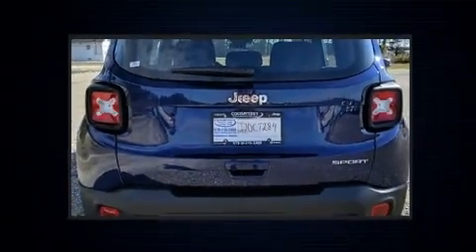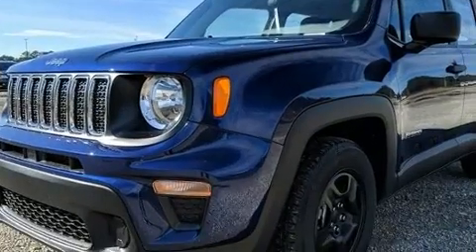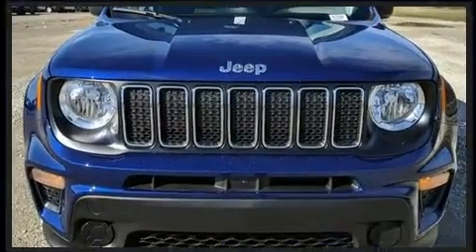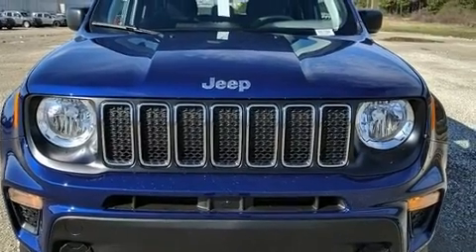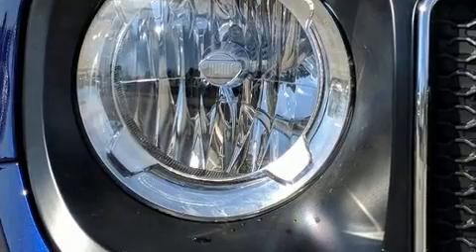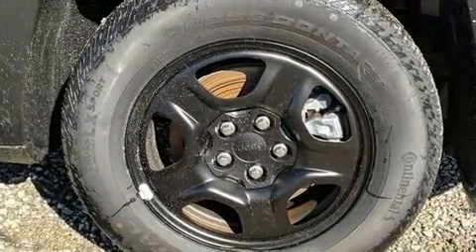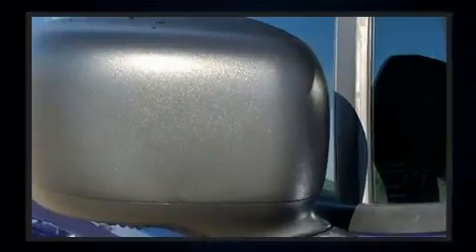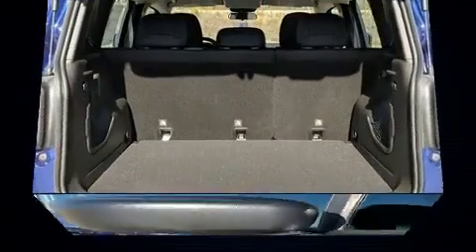one-touch window functionality, a tachometer, and power windows. Jeep ensures the safety and security of its passengers with equipment such as dual front impact airbags, front side impact airbags, traction control, brake assist, anti-whiplash front head restraints, ignition disabling, and four-wheel disc brakes with ABS.